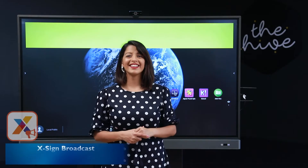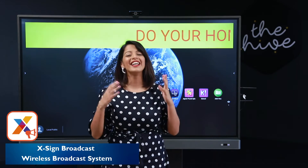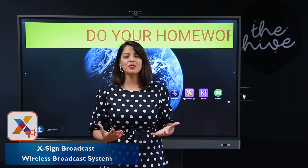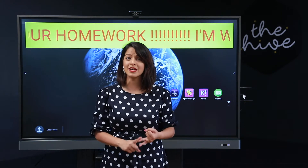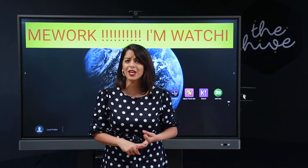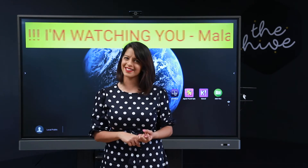Let's say I'm sitting in another classroom or maybe even in another country and I urgently need to tell my students something — it's as simple as this. There you go, that's my message. It's something you can use to announce break time, send out internal messaging, even wish a student on their birthday. I'll be using it to get my kids to do their homework.